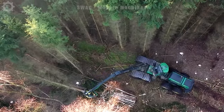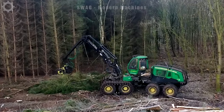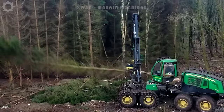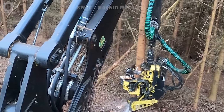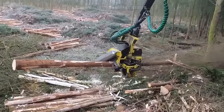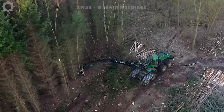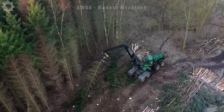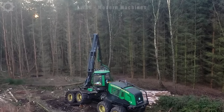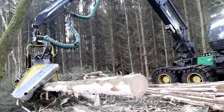The John Deere 1270G poplar harvester is operating in the Netherlands with impressive performance. In one working hour, this machine can harvest and process more than 5 tonnes of poplar trees, contributing to the valuable wood supply for the wood processing industry. The machine's high performance has helped improve productivity and efficiency in poplar exploitation in the Netherlands.